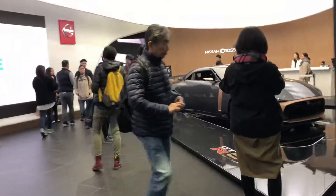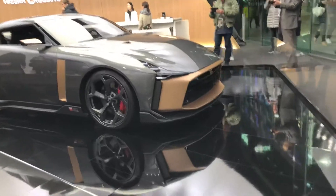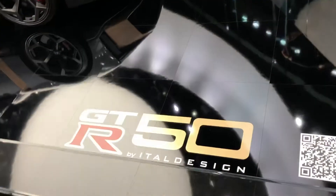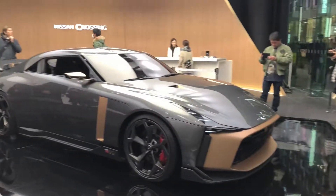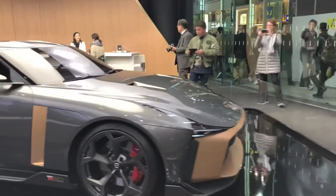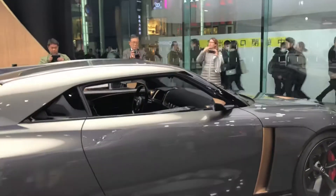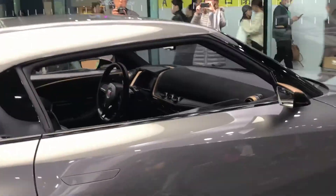Wow, and then there's the brand new Skyline GTR 50 here.